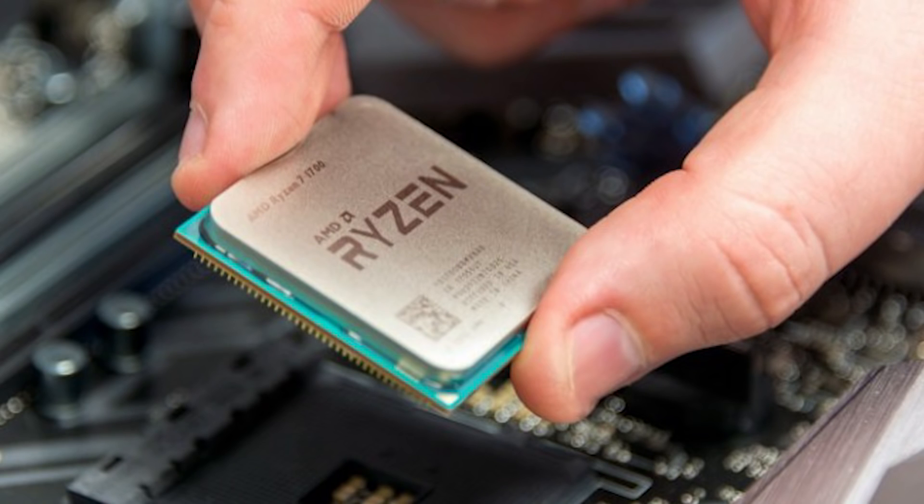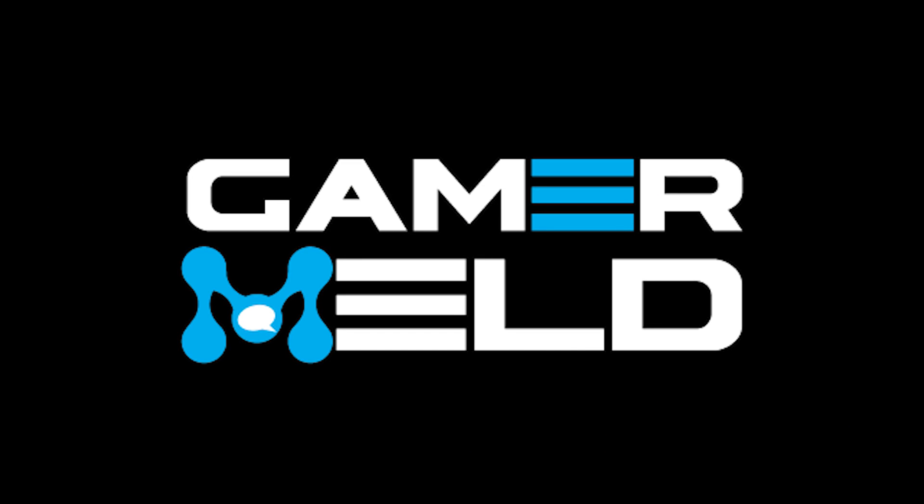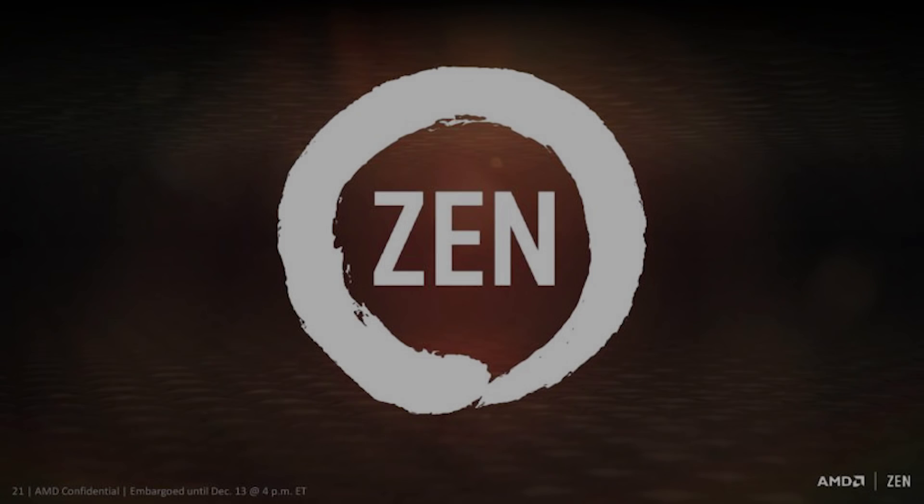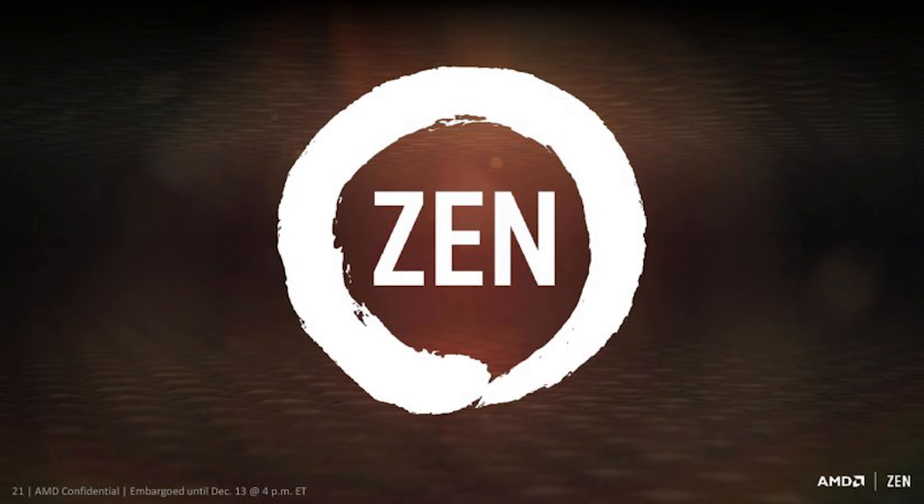I've got some really interesting benchmarks to discuss on Ryzen's performance when comparing memory frequency, and I'm having a giveaway. Welcome back to Gamer Meld. To start things off, let's discuss today's story.